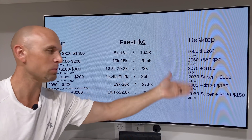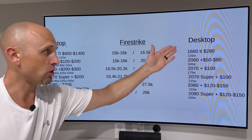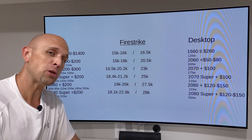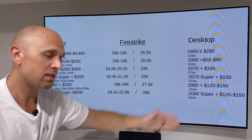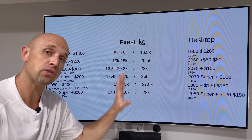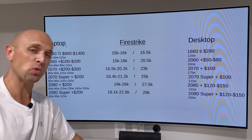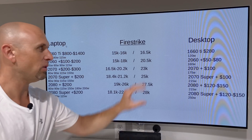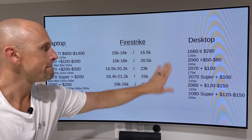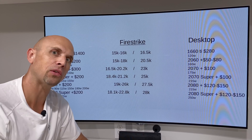The desktop side, from 1660 Ti all the way to 2080 Super, almost makes sense. You've got your pricing, the additional price per GPU, the wattage that scales nicely, and the Firestrike GPU performance that scales nicely as well. These are bone stock — no add-in board partner performance from higher wattage and overclocking, so consider this a base, perhaps worst-case scenario. Over here, this world almost makes sense. I still think there's too many graphics cards, but it kind of makes sense.